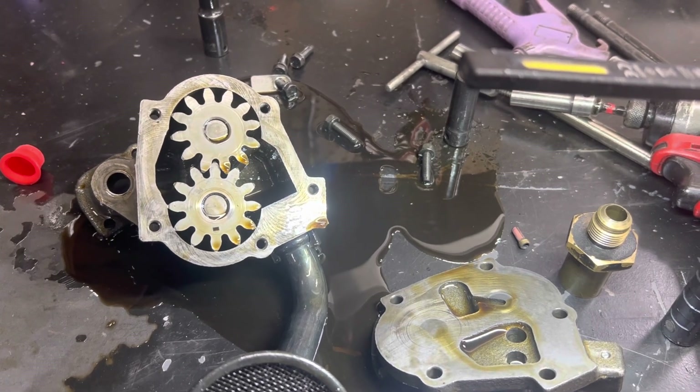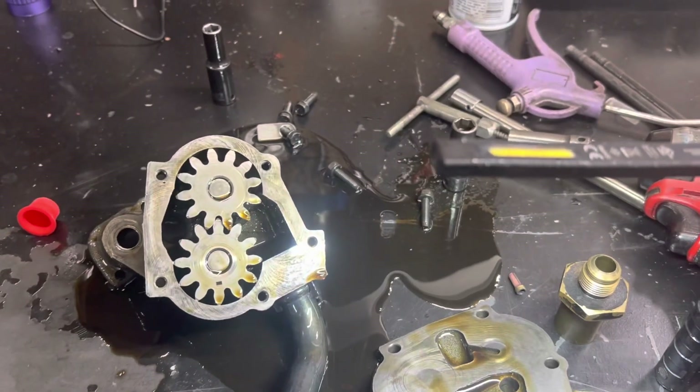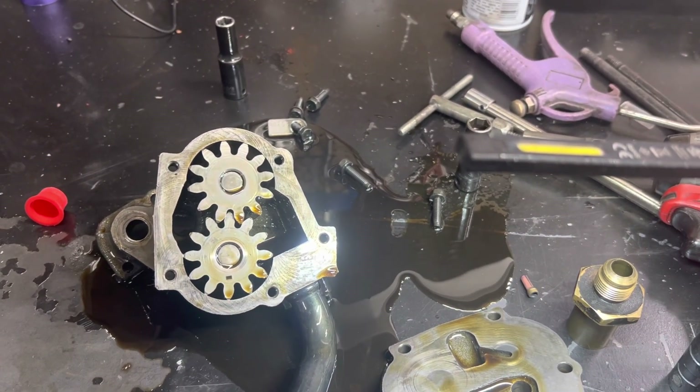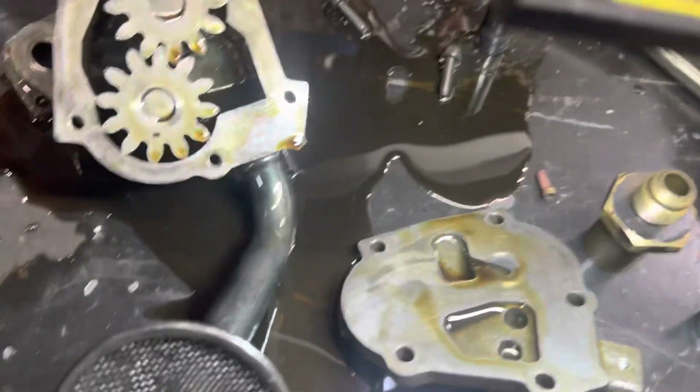I told the shop: if you've got halfway decent pressure revved up but nothing at idle, it's got to be either a huge leak or something with the relief valve stuck open or a broken spring. So we pressured the engine up with our oil tank and didn't see anything really pouring out anywhere, which tells us we don't have excessive clearance anywhere in the engine. So I decided to pull the oil pump off and inspect the relief.